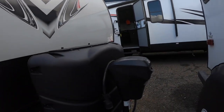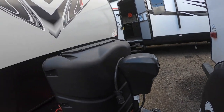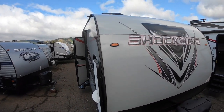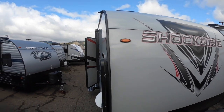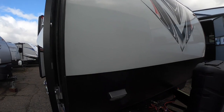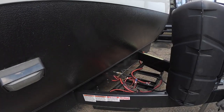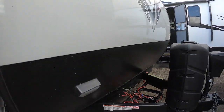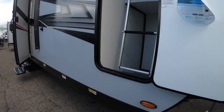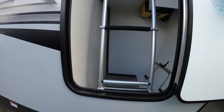At the front we have your power tongue jack and a smooth front for easier towing. You can hear the freeway — we are freeway close here in Ukiah. We'll explain all those cables in a minute, but it's a cool part of this travel trailer.